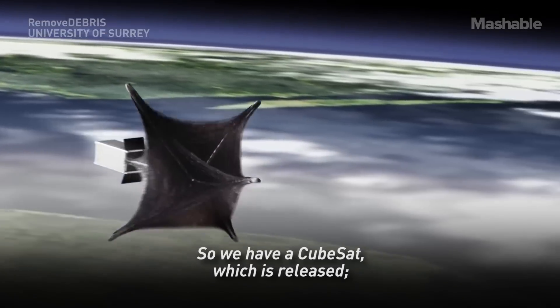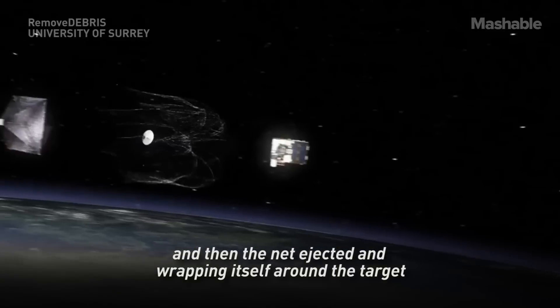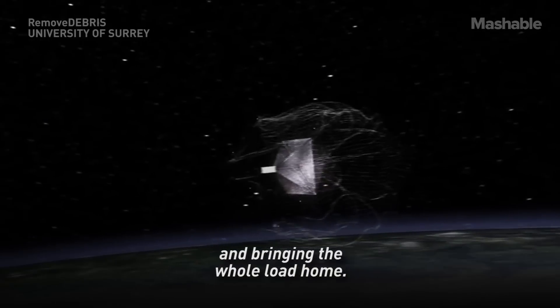We'll have a CubeSat which is released, a large target being inflated, and then the net ejected, wrapping itself around the target and bringing the whole lot home.